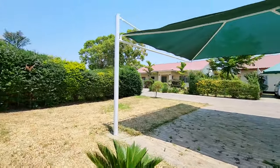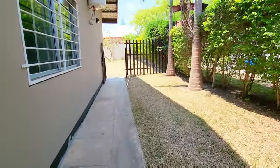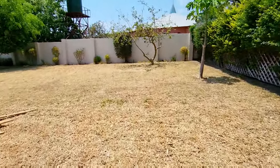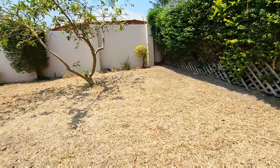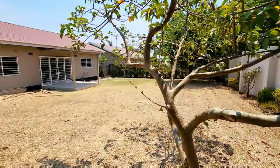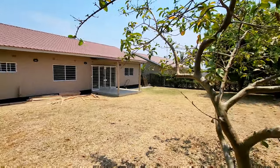Each unit comes with a double carport. It's a wrap-around lawn going around the house. It's fenced, so you can have a couple of animals here — I don't see any challenge with that. It's a very big backyard as well. I'll stand in the corner here to give you a bit of perspective of the size.